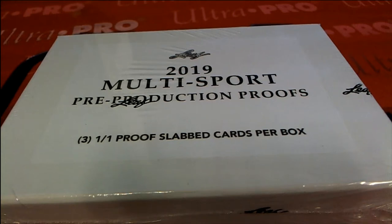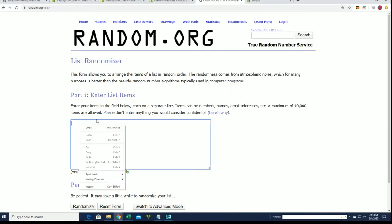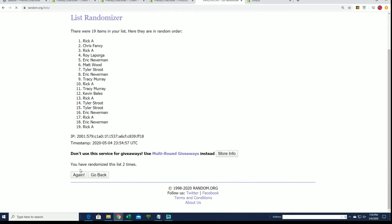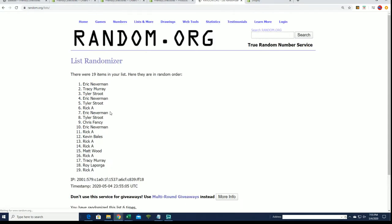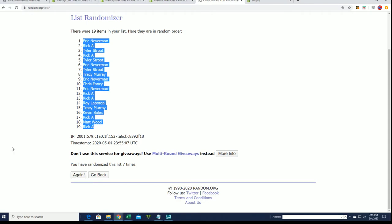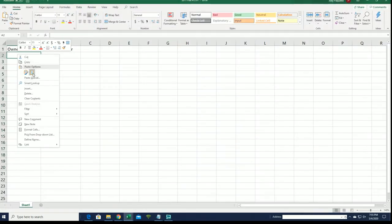Here we go, it's 2019 multi-sport pre-production proofs and let's do some randomizing right now to find out who gets which last name. Learn in the break, good luck everybody. We'll be randomizing both lists seven times each — the owner names and letters — to see who gets which last name letter. Lucky number seven, we'll be stacking both lists up side by side before they go through. First list is now complete.